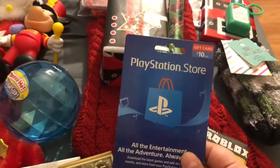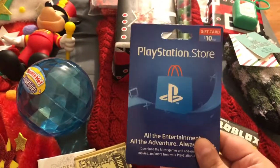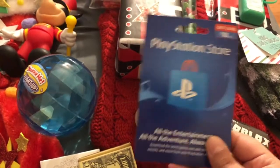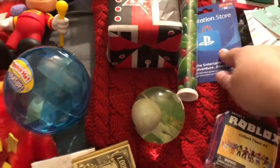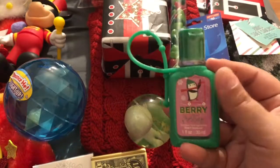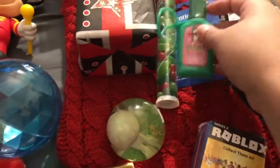He will be getting a PS4 for Christmas, so we figured throwing a PSN gift card in there was great. He can grab some themes or go shopping online and get whatever he wants for his games — he has ten dollars to spend. And this is just a cute berry-flavored hand sanitizer, something he would enjoy using and that keeps him clean.